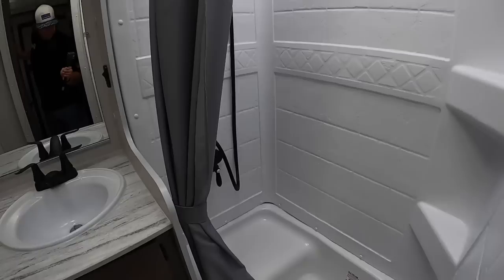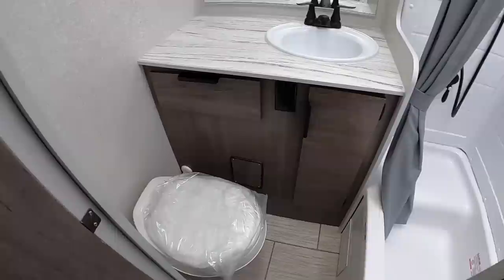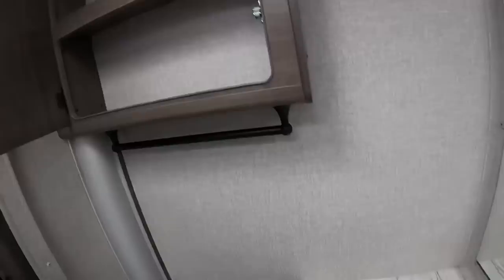Got a dry bath here. Wet baths would be shared with the toilet, but this one is separated — so they call this the dry bath. Got some storage underneath. You've got your six-gallon water heater in there, sink with some countertop space off to the side, a nice drawer for your toothpaste and razors and all that good stuff, and a little medicine cabinet up top.